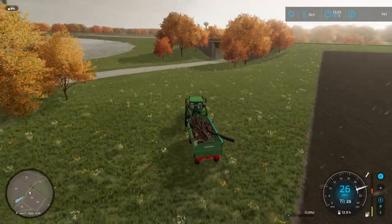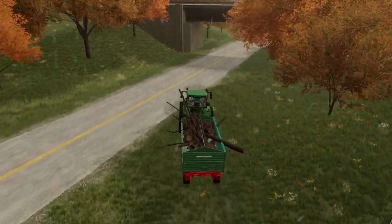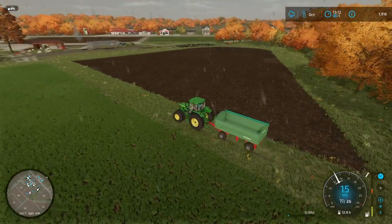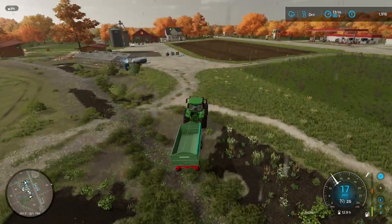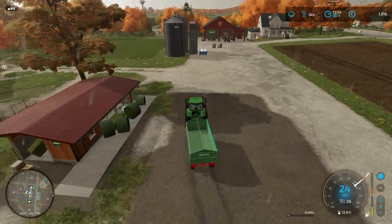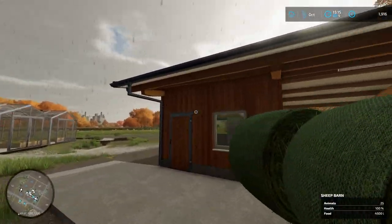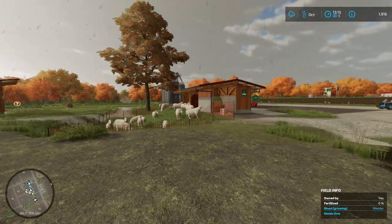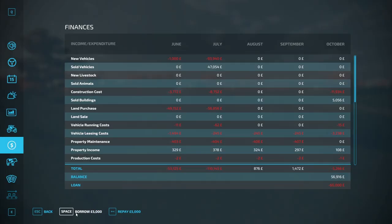Progress has been really slow on the farm and we need to speed things up because we're not getting anywhere fast. We want to be getting some good money in. These are our two new fields and I've cleared the river bed a little bit. All fields are currently planted. In terms of production, I want to try and be self-sustainable inside the farm, so because we've got wool going we're going to be looking at getting a spinnery and a tailor's. Luckily at the bank we have a huge amount of money we can borrow.